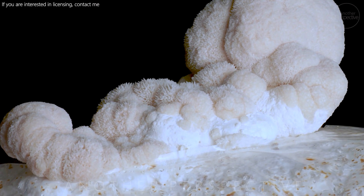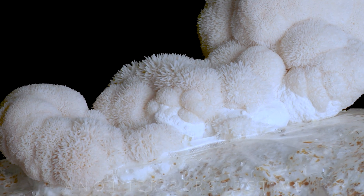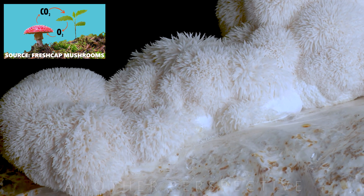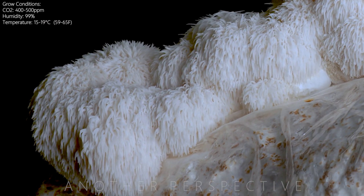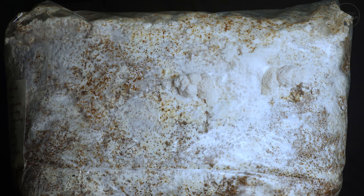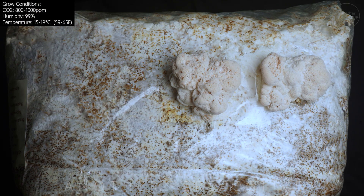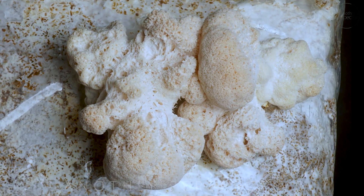Lion's mane mushroom needs a lot of oxygen. Even though it has no lungs, it does breathe and consume tons of oxygen. This is a lion's mane I grew under perfect conditions — that means 400 parts per million CO2 and 100% humidity at about 18 to 19 degrees. And this is a lion's mane which grew at high humidity but there was not enough oxygen in the environment, and it even looks as if the mushroom gasps for air.